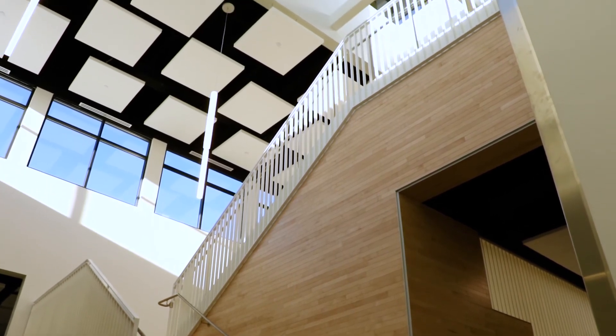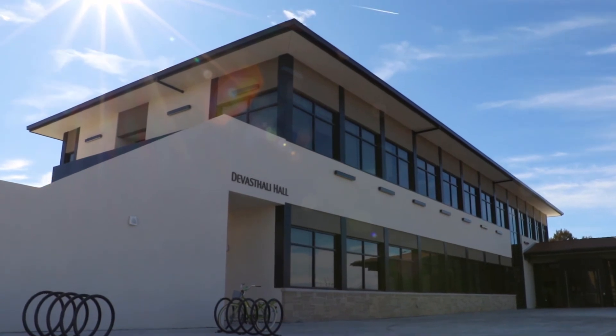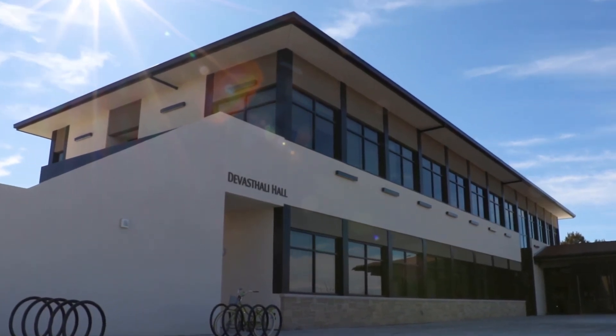This is where we will be having BFA exhibits and juried student show exhibits. So the entire building will be used as an exhibition space.